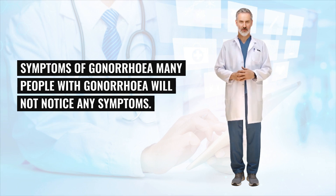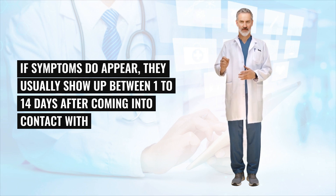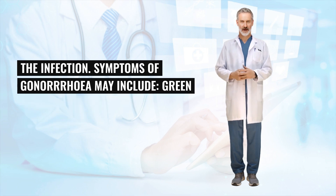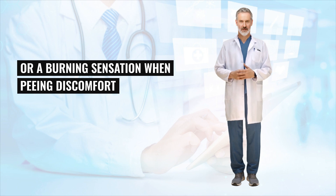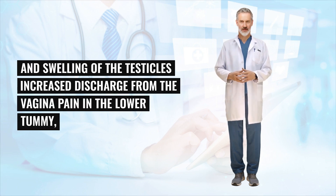It can also be passed to a newborn during childbirth. Many people with gonorrhea will not notice any symptoms. If symptoms do appear, they usually show up between 1 to 14 days after coming into contact with the infection. Symptoms may include green or yellow fluid coming out of the penis, pain or a burning sensation when peeing, discomfort and swelling of the testicles, increased discharge from the vagina, pain in the lower tummy.